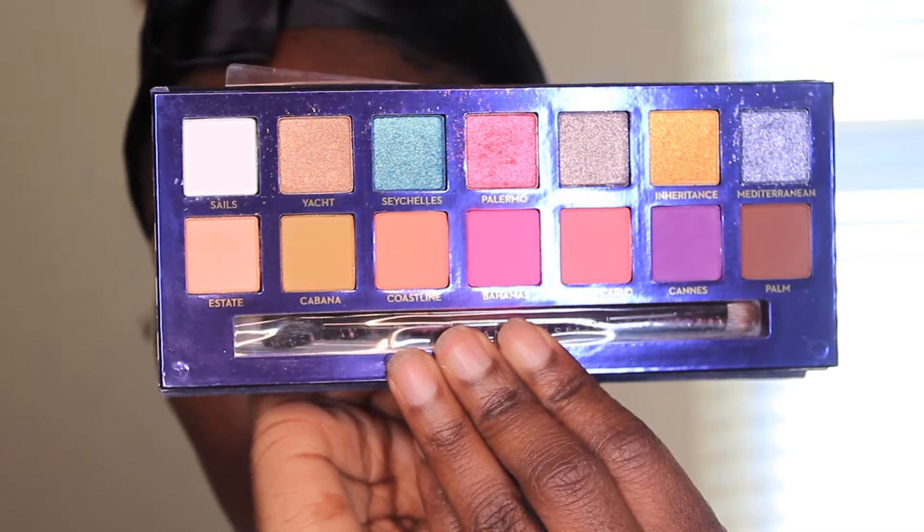I'm going to start with the Anastasia Riviera eyeshadow palette. I'm going to try to show it to you. I'm kind of going to go for this — I don't know, it's not quite pink. I guess it's like a mauve-y pink, like a mauve and a pink together. So that's what I'm going to go with, using those colors to create my eye look for today. Of course it's springtime, so I wanted to do something bright.